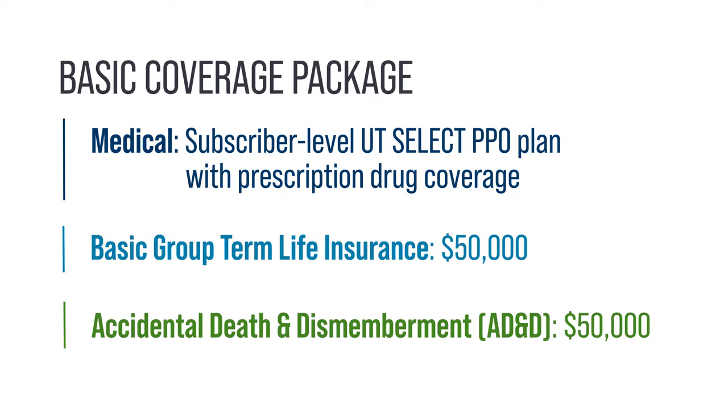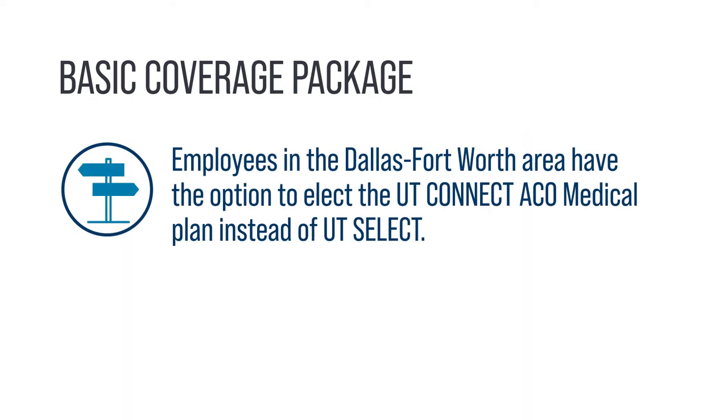Employees in the Dallas-Fort Worth area have the option to elect the UT Connect ACO medical plan instead of UT Select. Both plans are described later in this video.